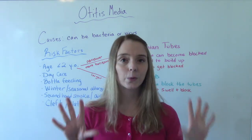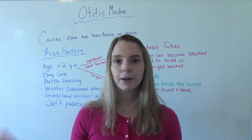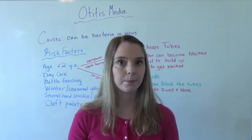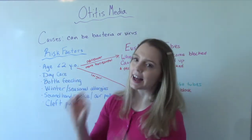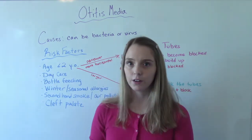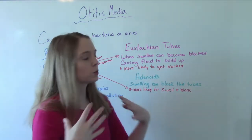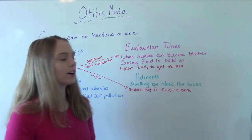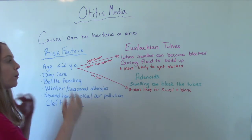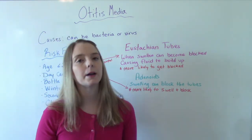Let's talk about risk factors. Anybody young and old can get an ear infection, but it is a lot more likely to happen to babies — age two or less are more likely to get an ear infection. There is an anatomical reason for that. Their eustachian tubes, when swollen, become blocked, causing fluid to build up. And on little ones, their tubes are more narrow and more horizontal, so they are more likely to get blocked.